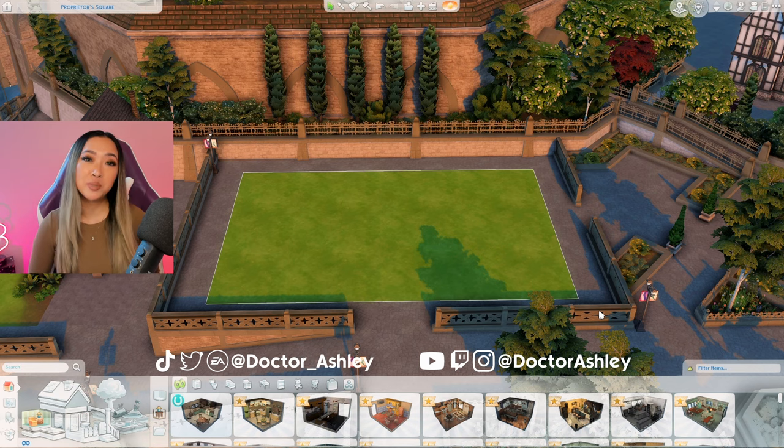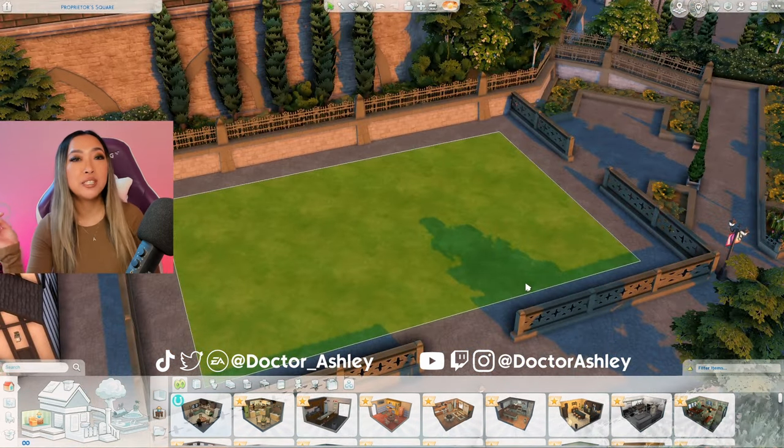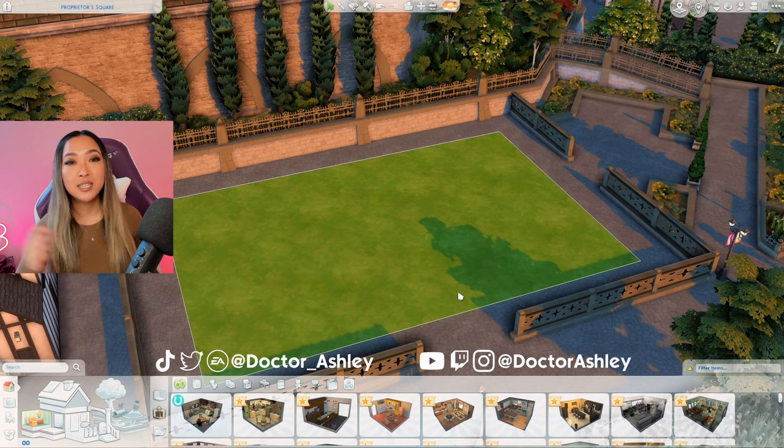I've been super eager to build in Windenburg because it feels like ages since I last built here, so let's try our best to bring this idea to life today. As usual please leave your comments down below for what world we should tackle next in our apartment building series. The entire series playlist is in the description box below in case you want to catch up. With that being said, let's get started on our Windenburg apartments.